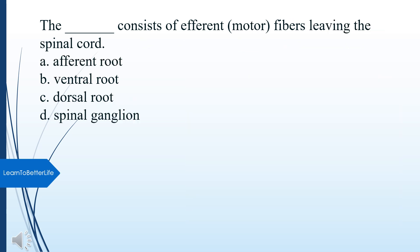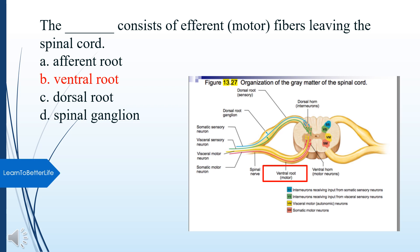What consists of efferent motor fibers leaving the spinal cord? A. Afferent root. B. Ventral root. C. Dorsal root. D. Spinal ganglion. The answer is B, Ventral root.